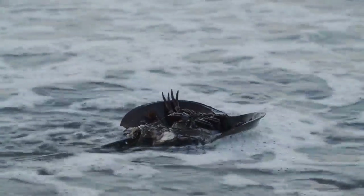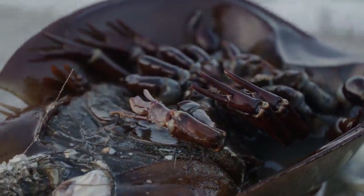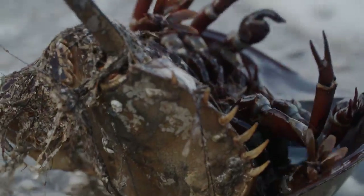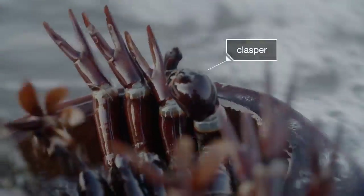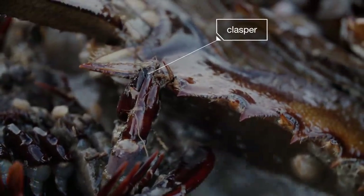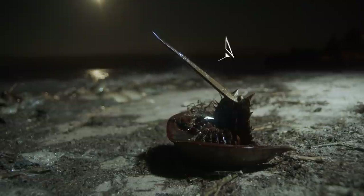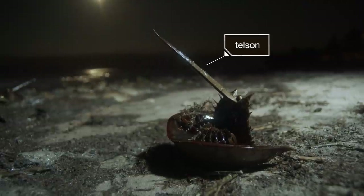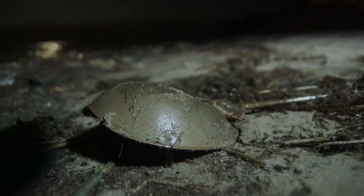Under the hood, horseshoe crabs' legs end in pincers. But mature males have something special on their front legs: a clasper that looks like a little boxing glove with a hooked finger — perfect for gripping the back of a female's shell. To flip back over, the animals use their long, spiky tail, called a telson. It looks a little scary, but horseshoe crabs don't sting.